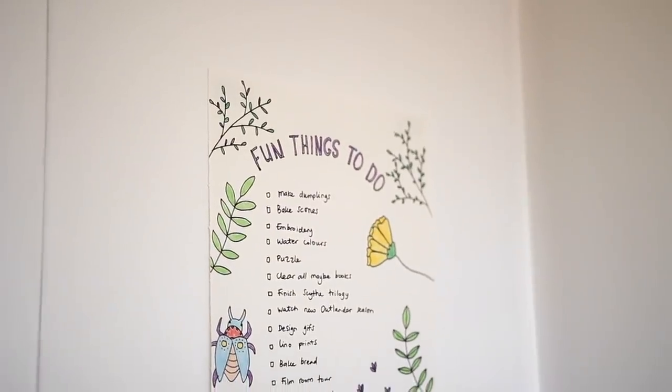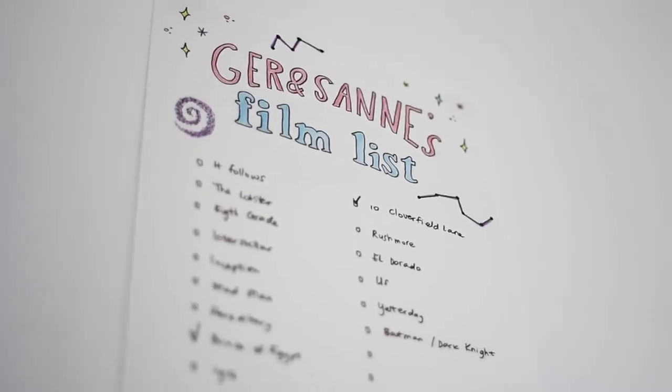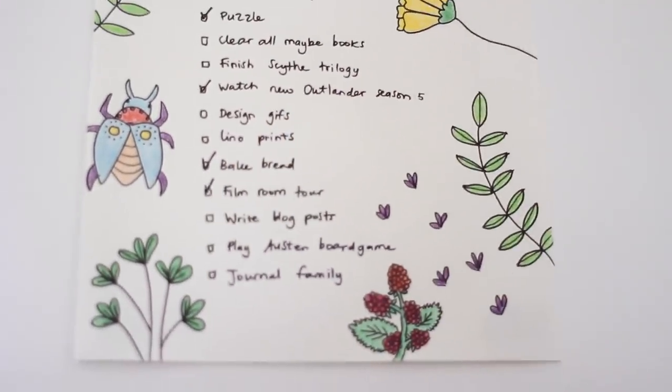One of the fun crafty projects I've been doing during lockdown is making fun activity to-do lists, drawing on them, and making this a thing to look forward to. So I can now cross filming a room tour off the list.